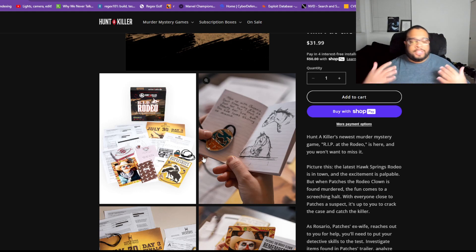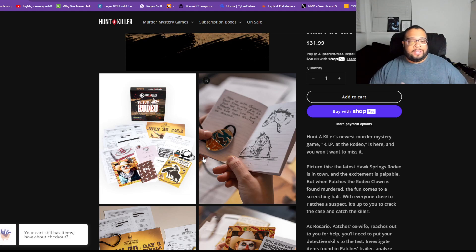In this one, you're reached out to investigate a super popular cowboy turned rodeo clown who was murdered — or what appeared to be a murder. You're trying to figure out what happened to him, whether it was foul play, and if so, who actually did it.